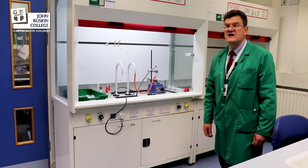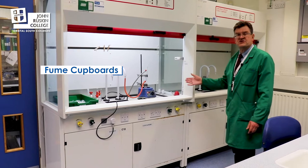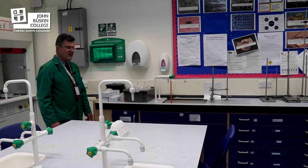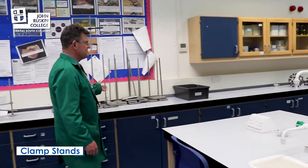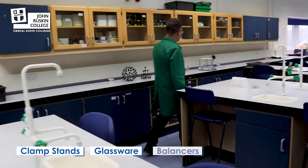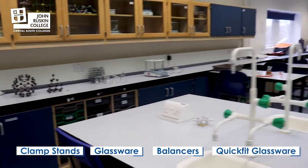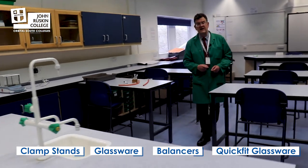Facilities wise, we're lucky enough to have fume cupboards in two of our labs. It's got extraction so that we can carry out experiments that normally would fill the air with fumes and make it quite uncomfortable. We have the normal range of scientific equipment for chemistry: clamp stands, standard range of glassware, specialist balances for weighing very fine amounts of chemicals, and a full range of quick fit glassware which lets us do a whole range of organic experiments.